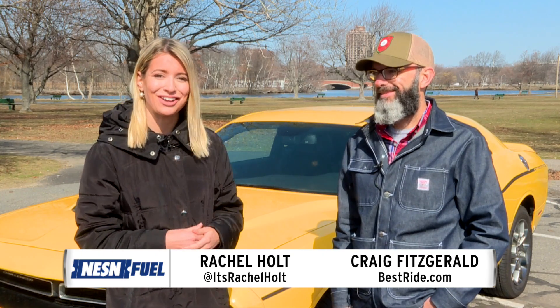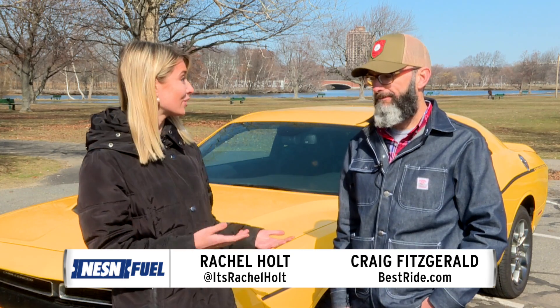I'm Rachel Hult for NessenFuel, alongside Craig Fitzgerald of BestRide.com. Behind us is the 2017 Dodge Challenger GT. It's a very good-looking car, but we're interested in how it runs, too.